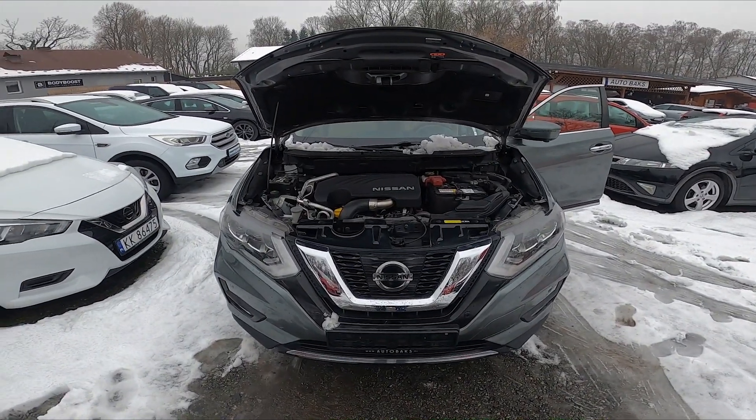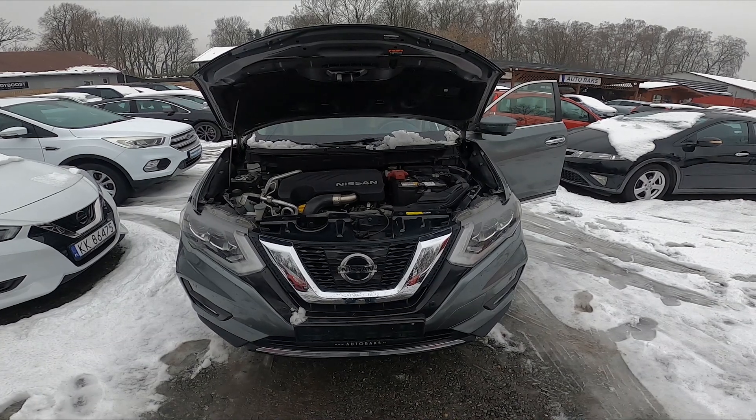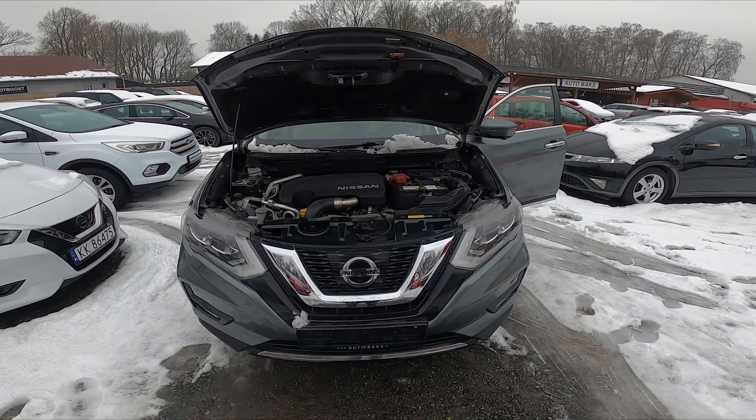Hello, in front of me I've got a Nissan X-Trail. In this video I'll show you where the brake fluid reservoir is.